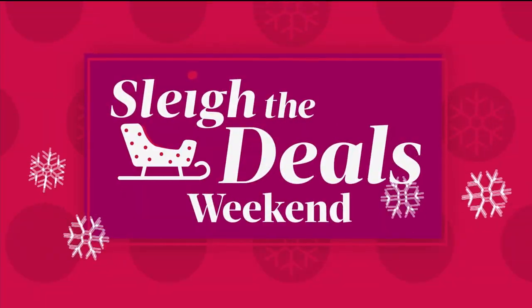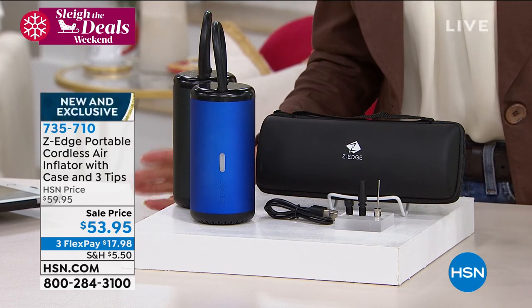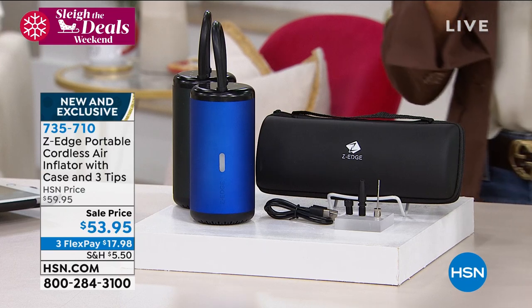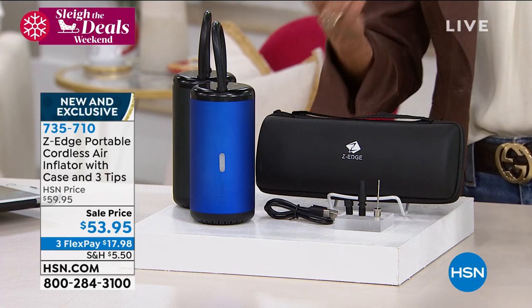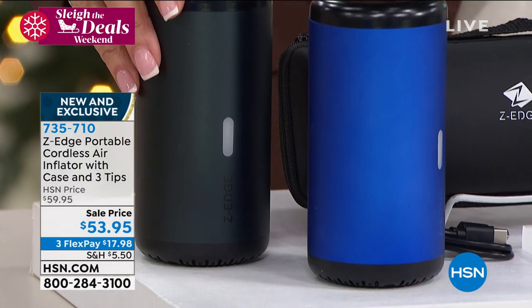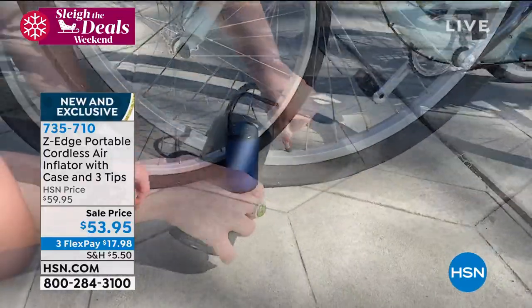Brand new this week — we've just launched it. Watching the weather this morning, it's going to get really cold in many parts of the country over the next couple of days. When that happens, all of your vehicles — whether it's your car, motorcycle, mountain bikes, or even the basketballs and footballs the kids are playing with — all of a sudden we know what happens to the pressure. We're offering a portable cordless air inflator available in blue or black.